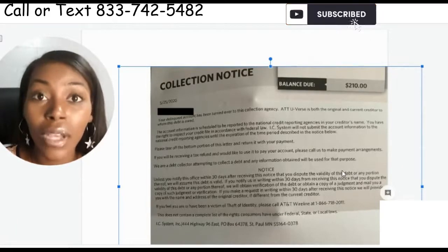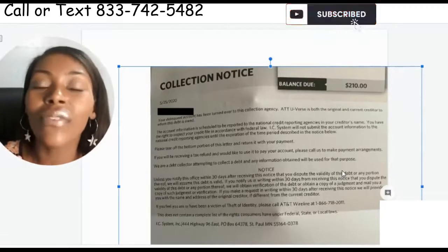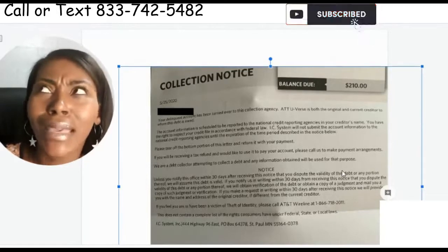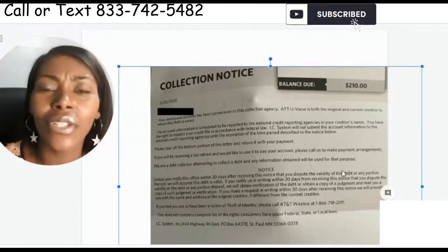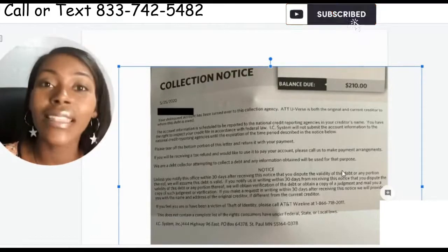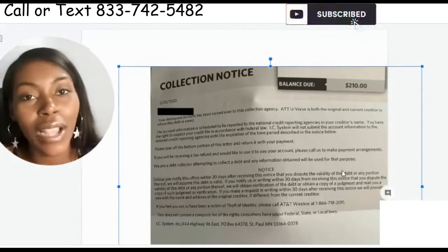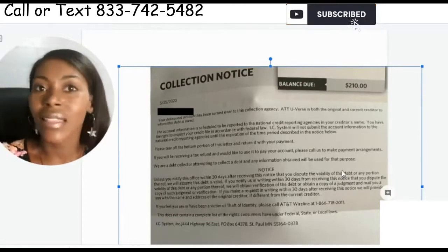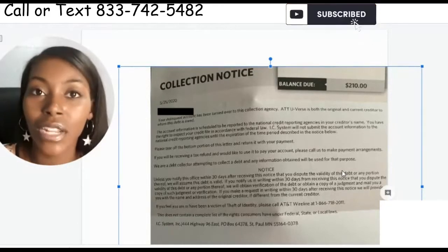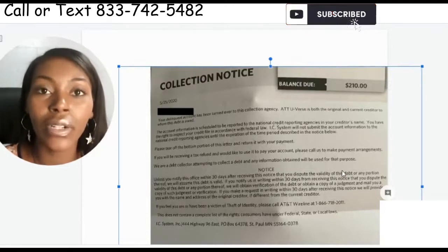If the new collection company actually bought the debt from the original creditor, you need the contract from the original company to the collection company. Think about it: what if I came to you and said, 'You owe AT&T $210, make the check out to my company'? You'd say: wait, I never had a contract with you. Send me the original contract I had with AT&T, and then the contract showing you can even come to me and ask for this money.